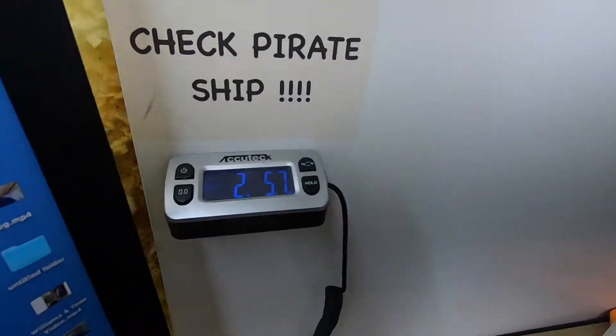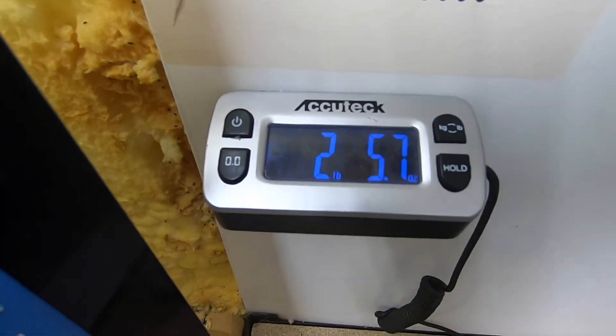Let's see what the weight is. The weight is going to be 2.57 — so 2 pounds 6 ounces. I entered the calculations at 3 pounds just to be safe, and we'll refund the buyer if there's any excess money.